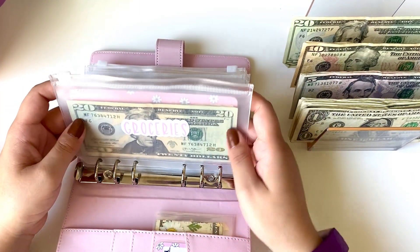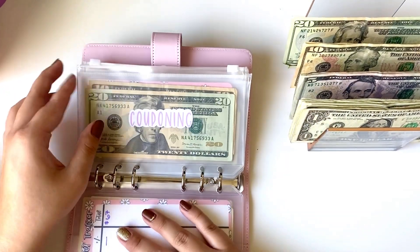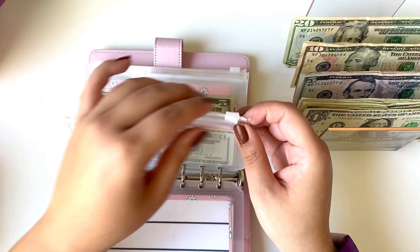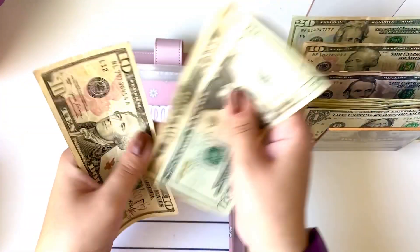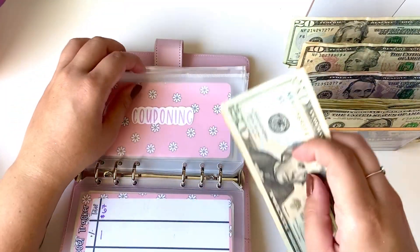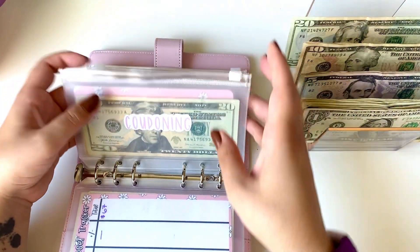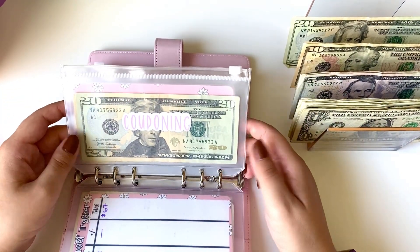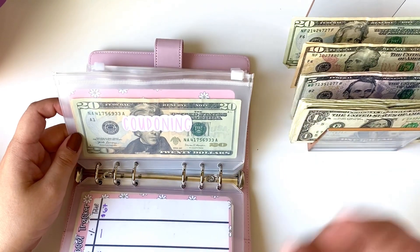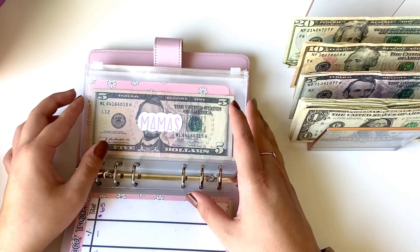I don't think we'll need it because we already have enough food, but just in case. For couponing, I am not going to put anything in. There's plenty in there, but I will go ahead and count it for you guys. Couponing has $40 in our couponing category. This is just the upfront cost for couponing deals if I ever see them and I think they're really good, like on toilet paper or paper towels, just stuff that we know that we need.